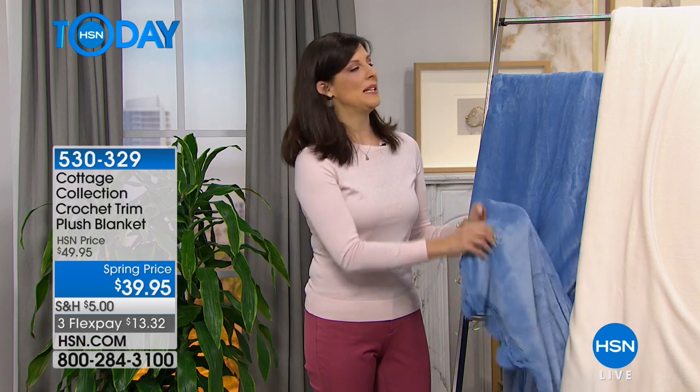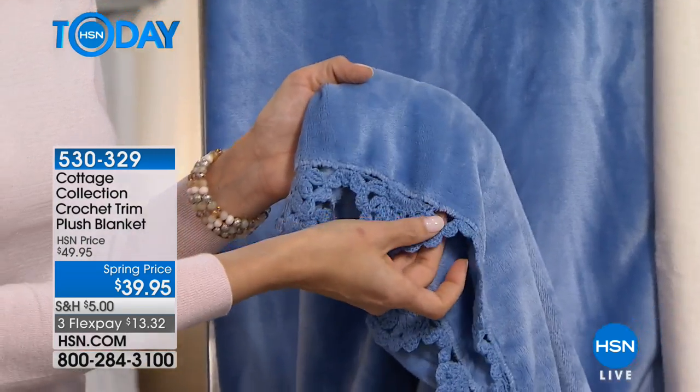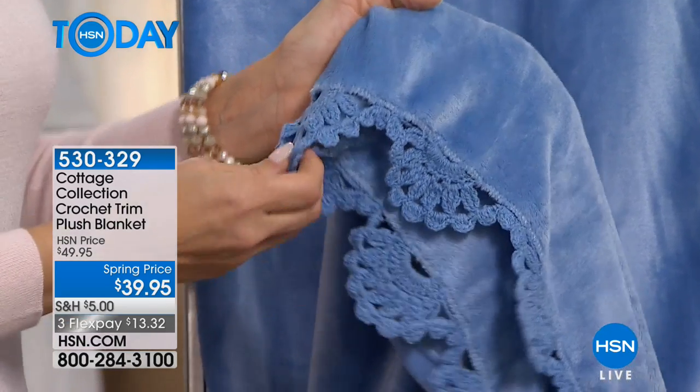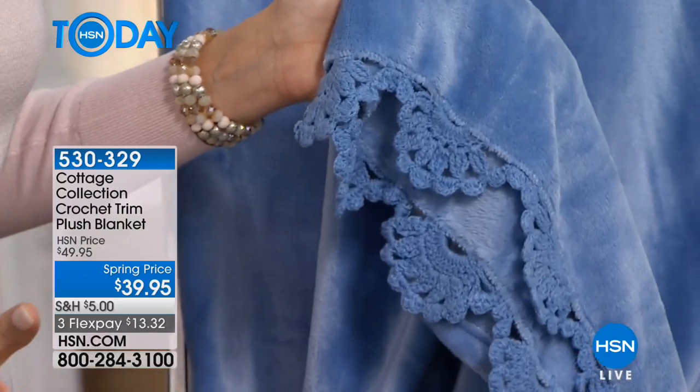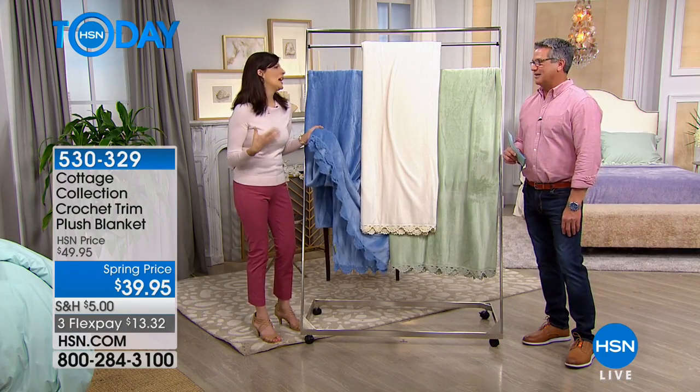This is really great because the detail with Cottage Collection — look at this two-inch crochet trim, which really adds a vintage feel. Makes me feel like my grandmother's house, but in a modern way. Not bad granny, good granny — good, stylish granny.